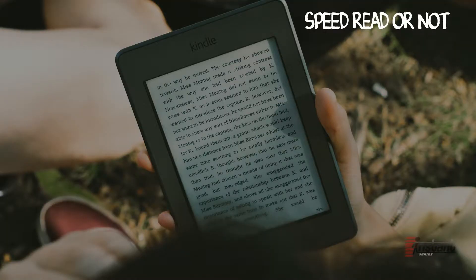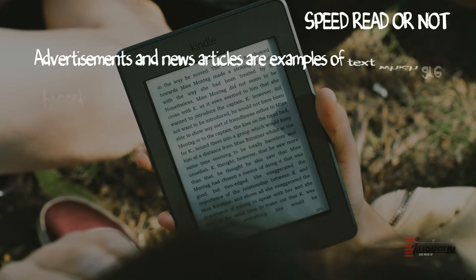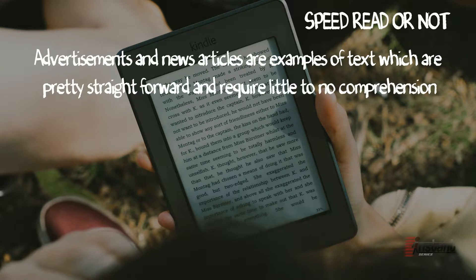To speed read or not to speed read? That is the question. First off, learn to identify when speed reading should be used. Some text you can breeze through and still understand it. Advertisements and news articles are examples of texts which are pretty straightforward and require little to no comprehension, so you may choose to speed read the same, while others require a more complex analysis to be appreciated.